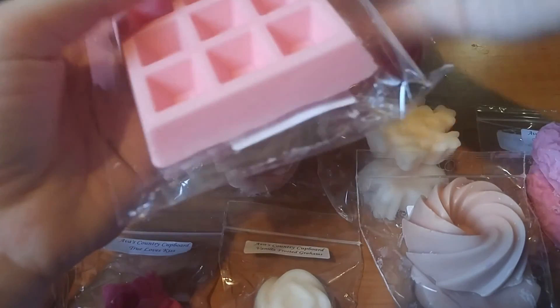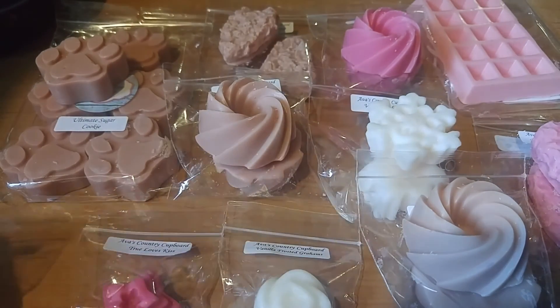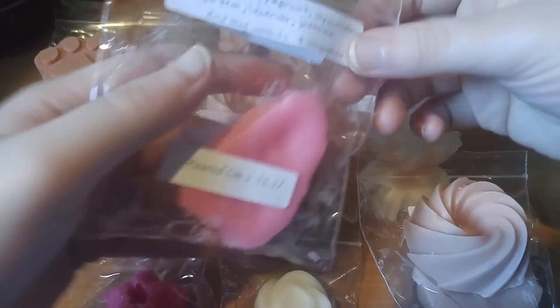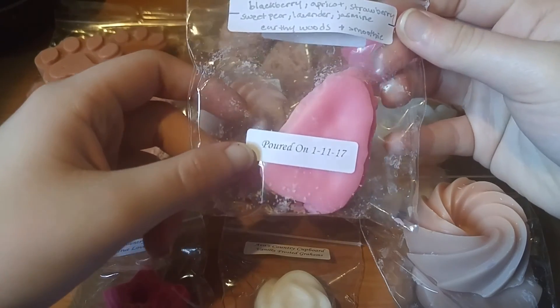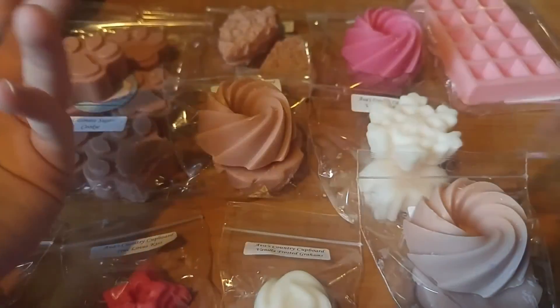I also forgot to mention that on the back of the bags she includes the pour date, which I think is really nice. It saves us time so we don't have to write it on ourselves.